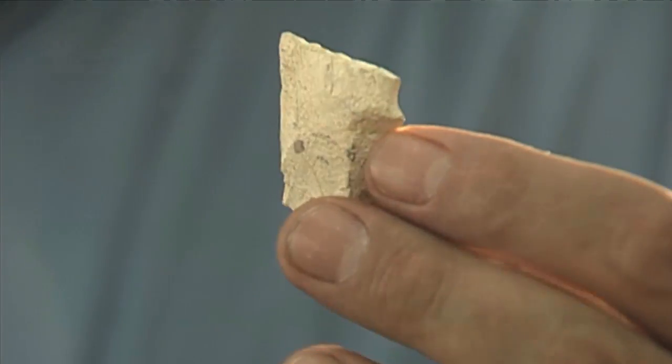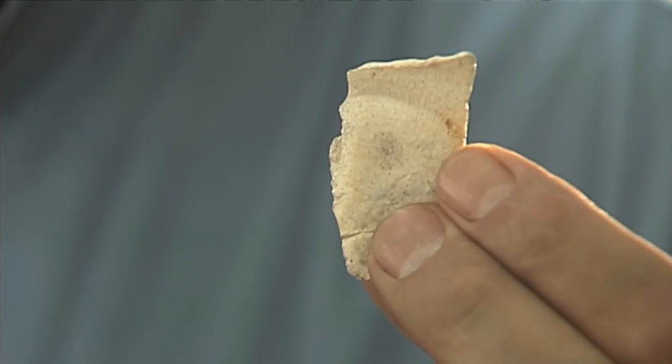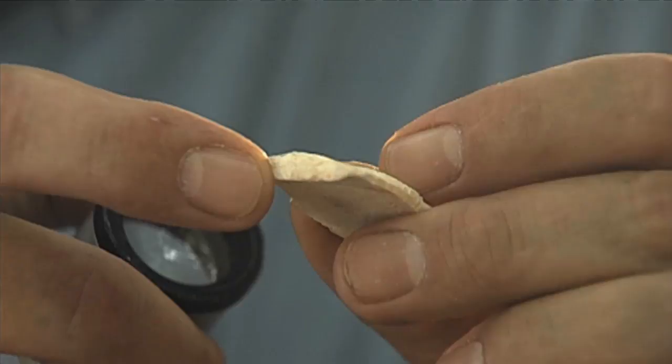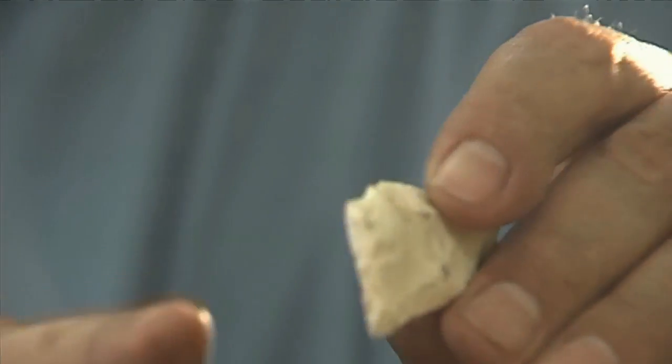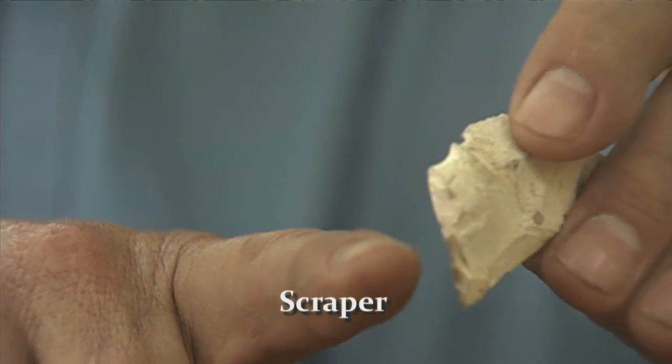The typical pre-Clovis artifact from Topper is made on a flake, so it's already a small item. They're not stone spears as we normally think of Clovis and later. We refer to them as microliths — small stone tools. This is made on a flake, a piece of chert that somebody thousands of years ago struck off. What they would do is work the very end of it, making it into a bevel like a scraper. It would be used probably just like this, maybe for ivory or wood to make another spear perhaps.